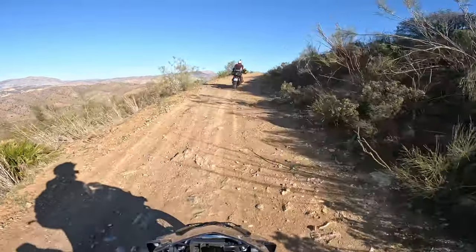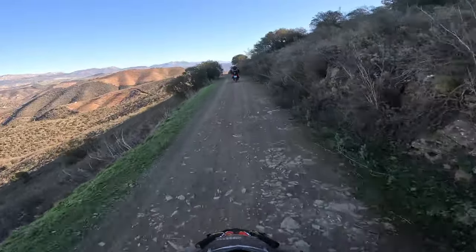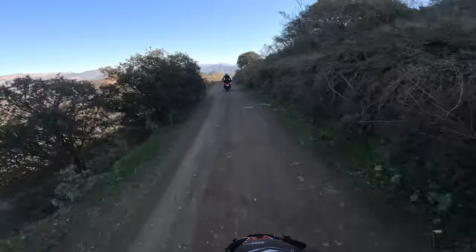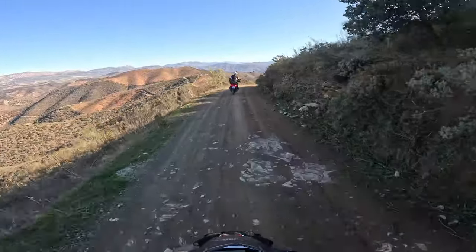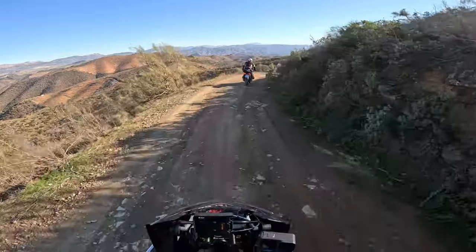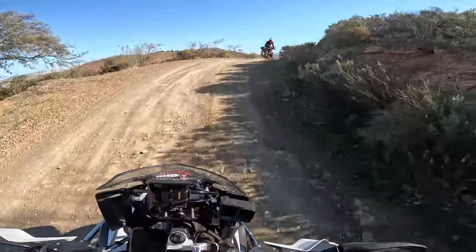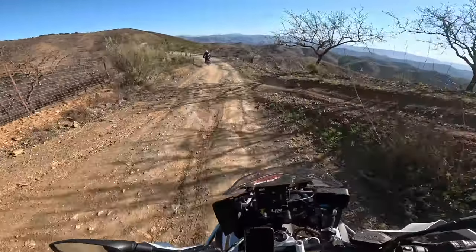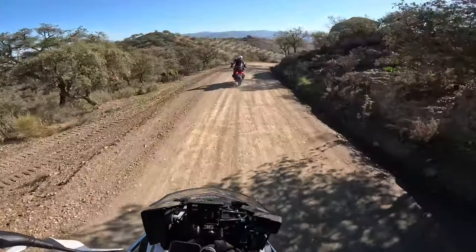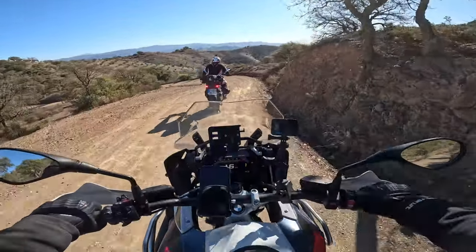The 1250 feels sort of easier off-road, but as soon as I had to do any sort of maneuvering or slow down, I want to be back on the 1300. But again, it doesn't make the 1250 a bad bike - it's not, it's an incredible machine - but that 1300 is just raising the bar by quite a bit. Dare I say it's almost enjoyable!